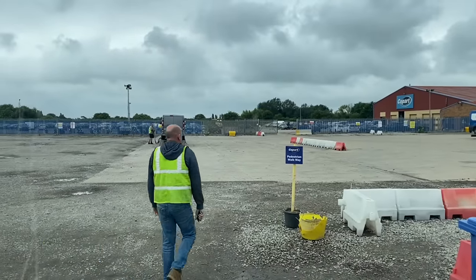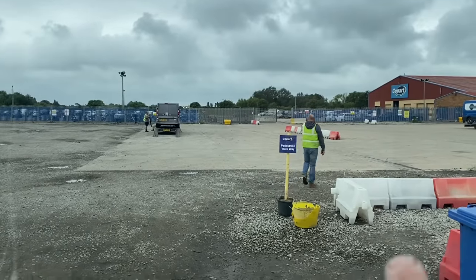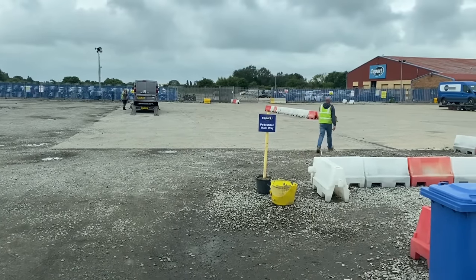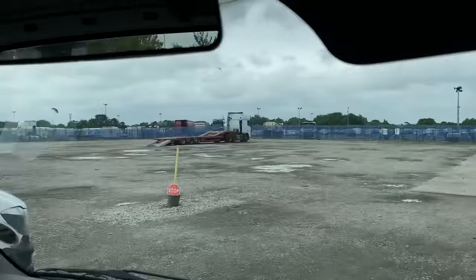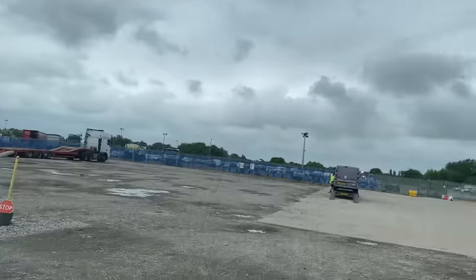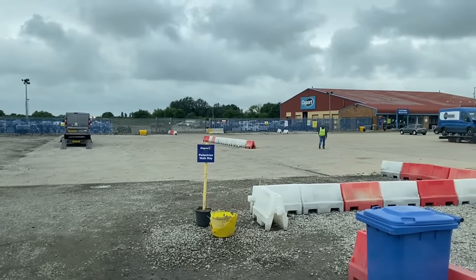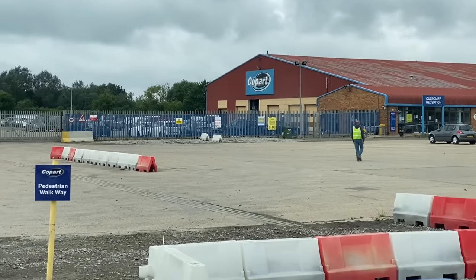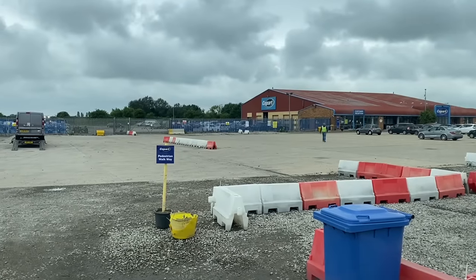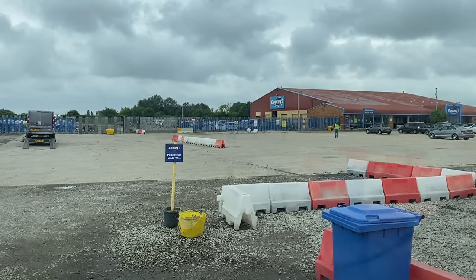Hi everyone, welcome back to the channel. In one of the previous videos we won a little car down at Copart. We've come down this morning and there's actually nobody here, just us and this guy. We're waiting for a car to come out, and Chris is going over to the office to ask if we can have a little walk around, so fingers crossed.